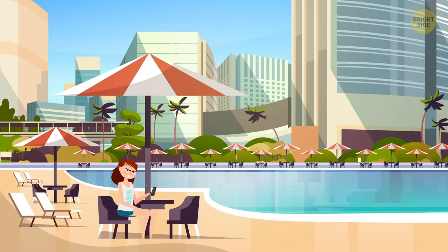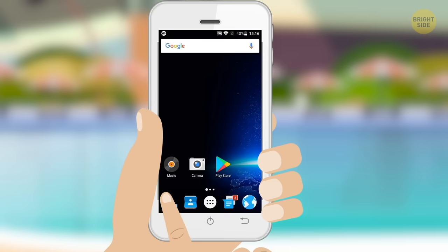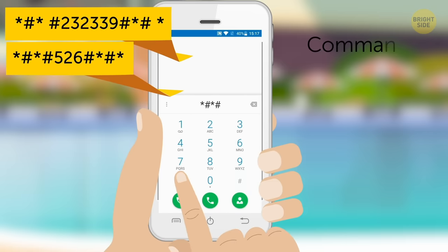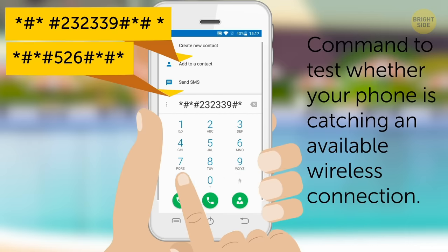While you're on a trip and your hotel's internet isn't working right — could be their site, or something's wrong with your phone — use this code or this command to test whether your phone is catching an available wireless connection.